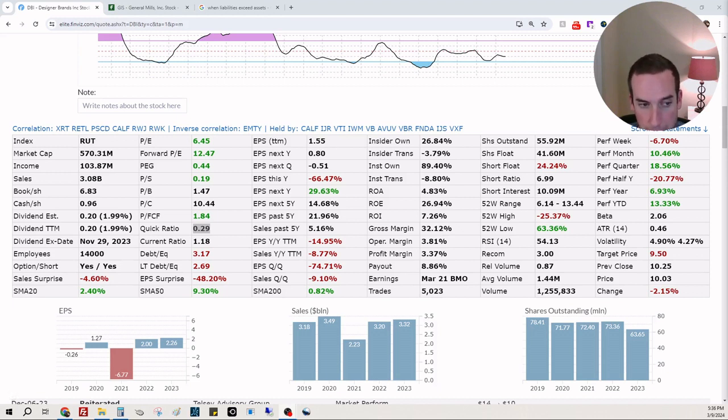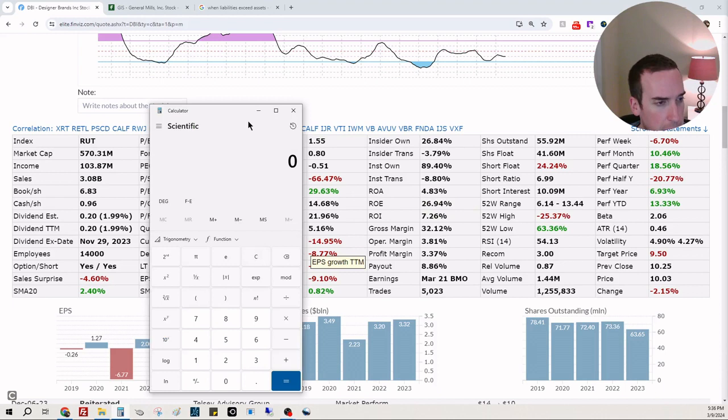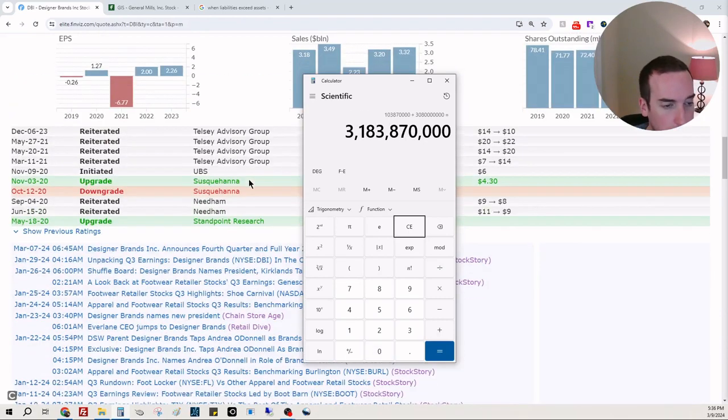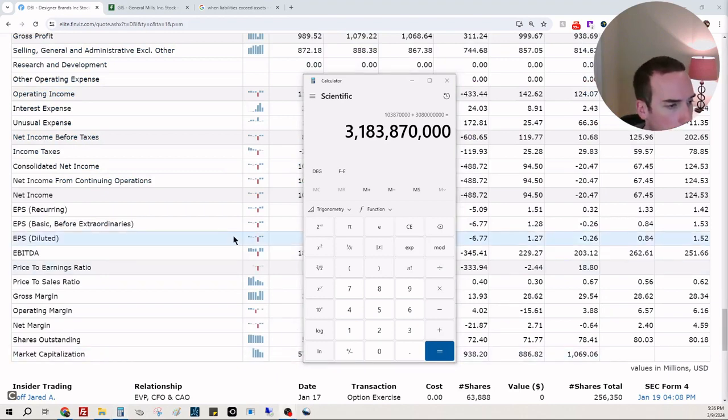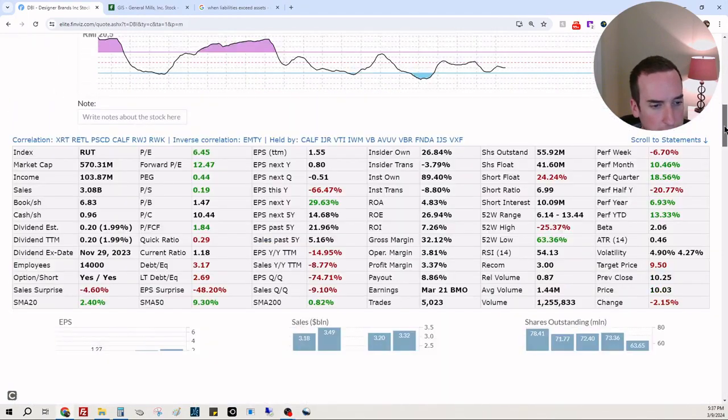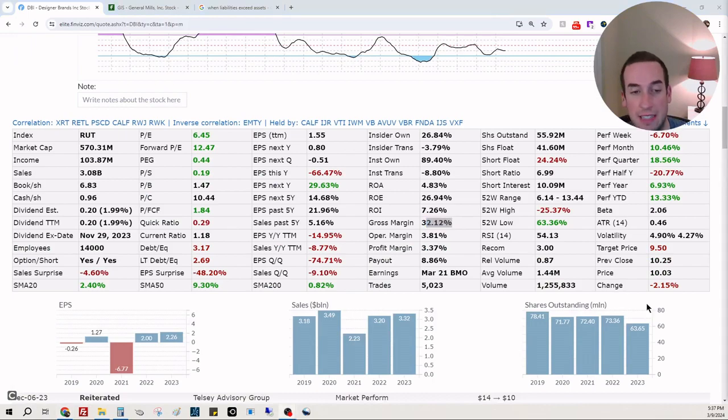Let's run through my calculation here. Their market cap is not over one billion, so it's not in the calculation. They do 103 million 870 thousand in income — so I see why they're paying a dividend, that makes sense. They're also doing three billion 80 million in sales — insane, great for them. We're going to add cash and remove debt. Every two billion dollars they spend they get three billion back — that's good. Gross margins are around 32%, and that's fantastic, that's high growth.